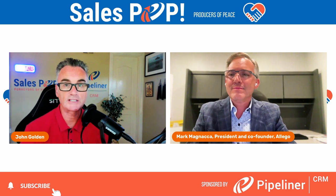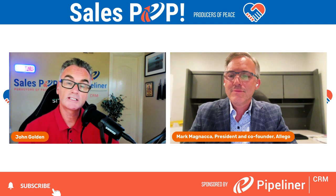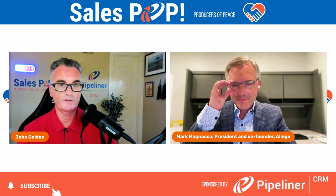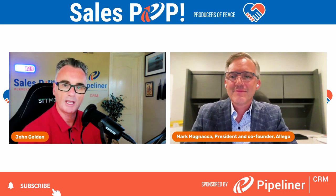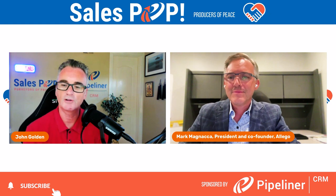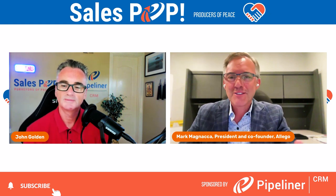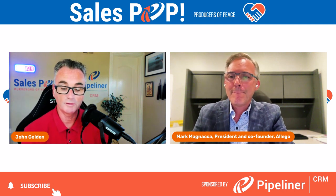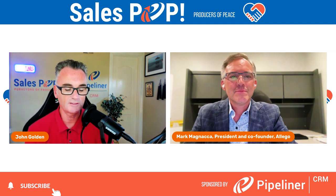Hello and welcome to another Expert Insight interview. My name is John Goldham from SalesPop, online sales magazine and Pipeliner CRM, joining you as usual from a sunny San Diego. Today I'm delighted to be joined by Mark Magnaca, who is up in the Toronto area. Normally our office is in Boston. Mark is president and co-founder of Allegro, and prior to Allegro, Mark was president of Insight Development Group, a sales enablement consulting firm.